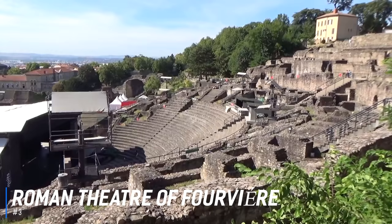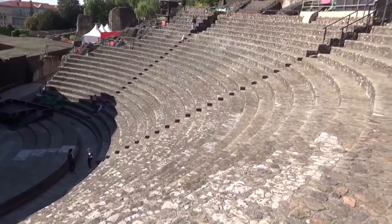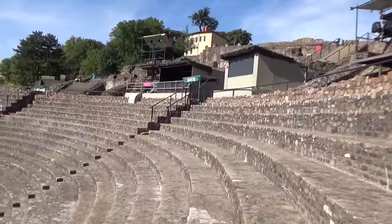At number 3 is the Roman Theatre of Fourvière. Established in 15 BC by Augustus, the Roman Theatre of Fourvière is the oldest theatre in France. Visitors can see this impressive complex and climb to the top of Fourvière hill to look down upon the city of Lyon. It is all part of a UNESCO site with three fascinating ancient structures providing an opportunity to gain an insight into Roman life in the region.